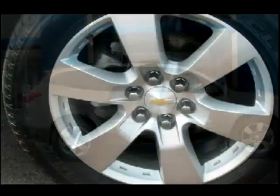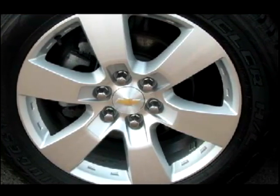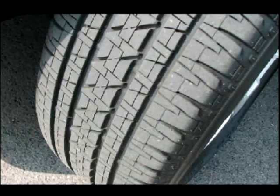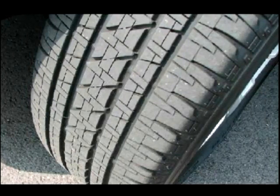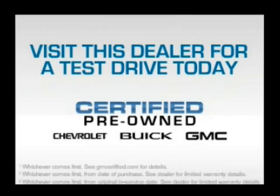Leather seats, power door locks, power windows, cruise control, Bluetooth wireless, an AM-FM stereo with a CD player, and satellite radio. Our website offers more information on all of our vehicles. Call us today to start test driving. Visit this certified pre-owned dealer for a test drive today.